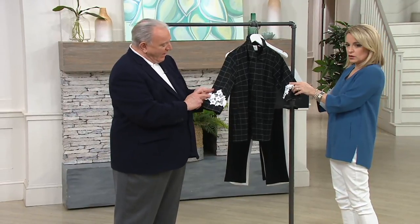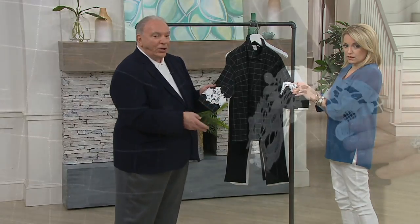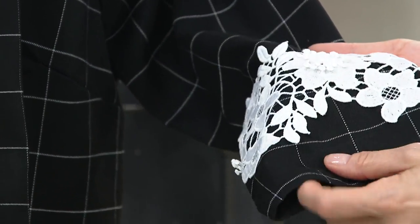Beautiful. All the stamens in the flowers, the 3D — they all stand away. Beautifully done. You can't appreciate the beauty of this until you get it home.